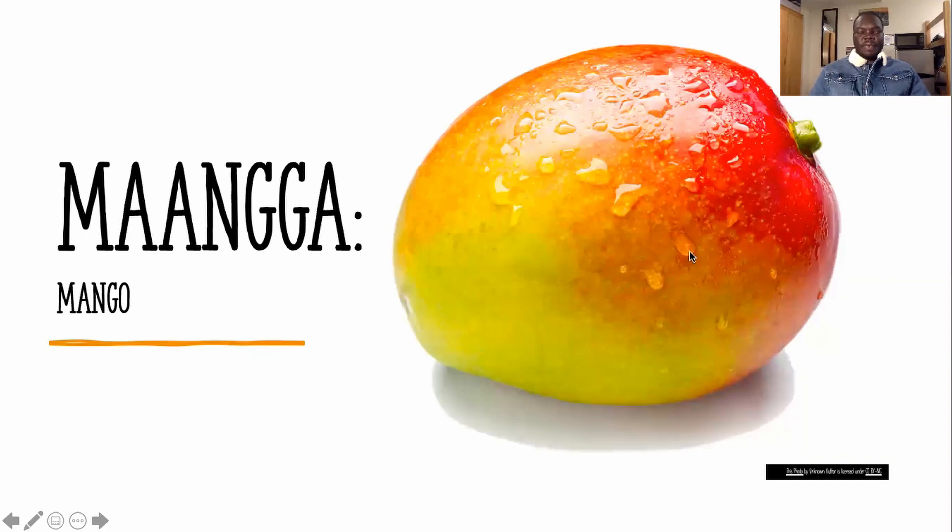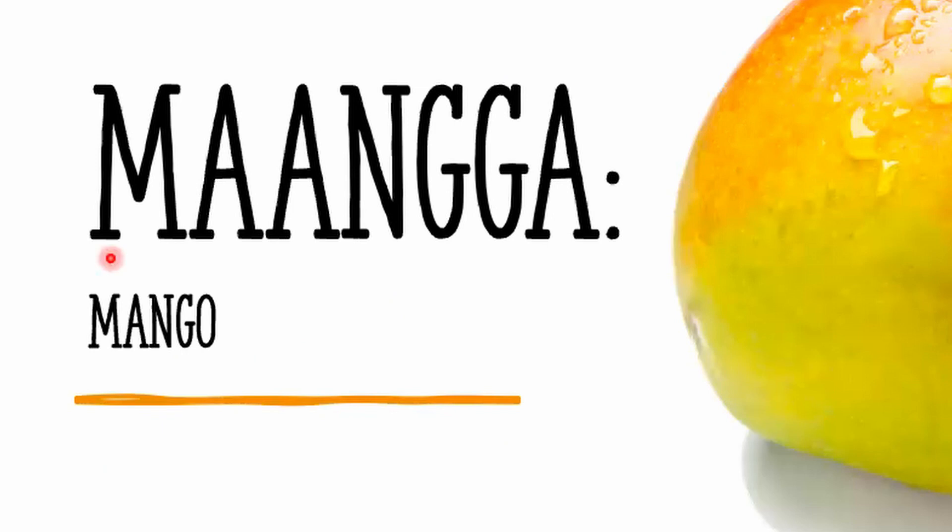All right, so the first fruit is mango. How do you spell mango and how do you pronounce it in Daingua? This is actually going to be pretty much close, but not too close. All right, so the first letter is M.